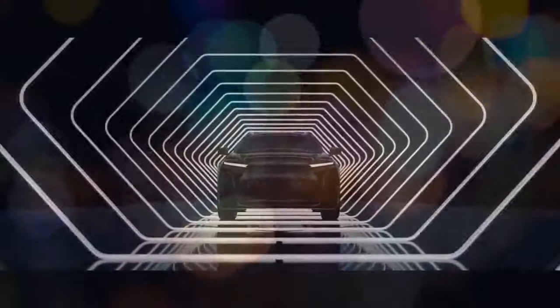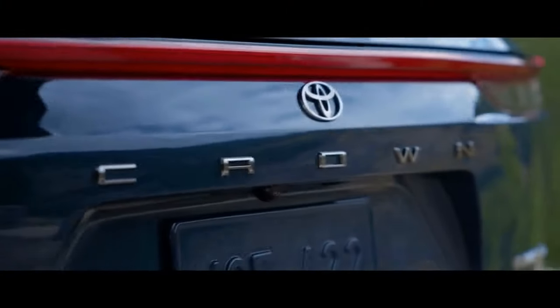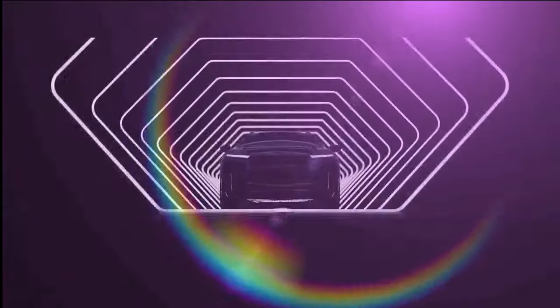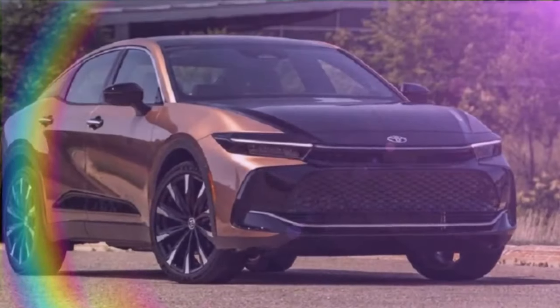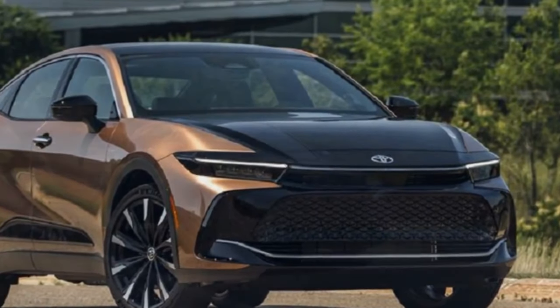Crossover enthusiasts have something new to celebrate. Toyota has introduced another model to its lineup: the 2025 Toyota Crown Signia, a brand new model for the U.S. market, known as the Crown Estate in other regions. It slots between the RAV4 and the Highlander as a two-row midsize option.